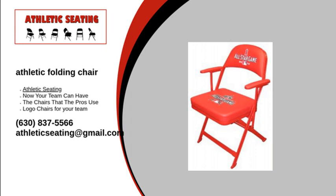Our athletic folding chairs are proudly made in the USA and are sold in over 50 states and Canada. What makes these seats perfect for any sporting event is that they are lightweight and easily foldable, so they can be carried and stored away when not needed.